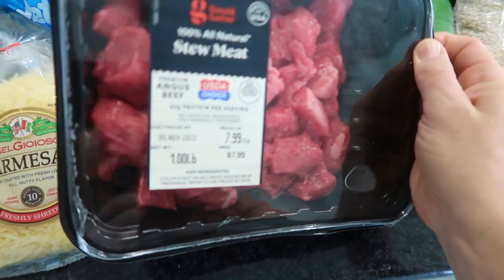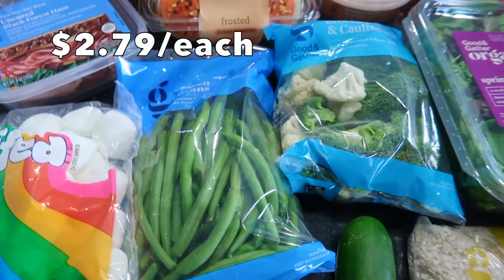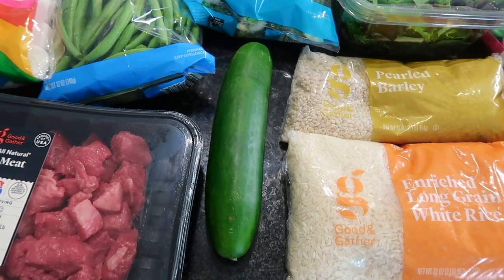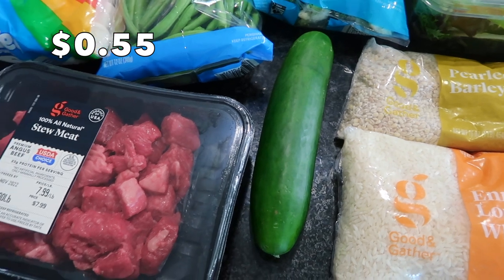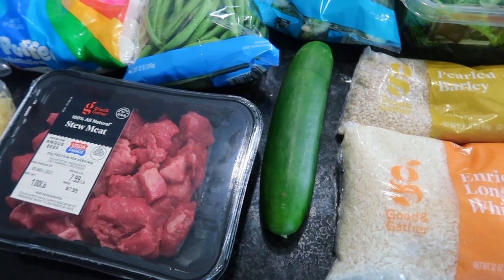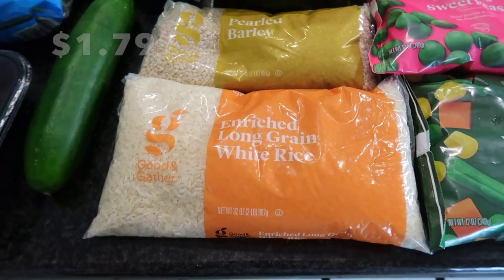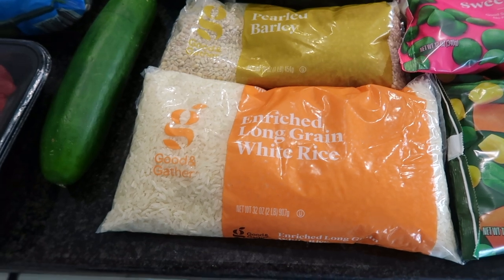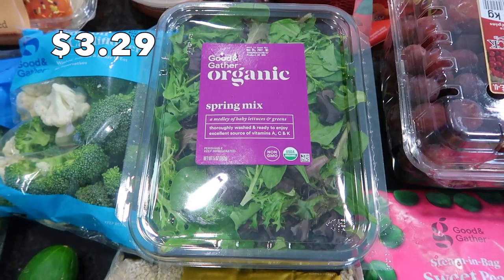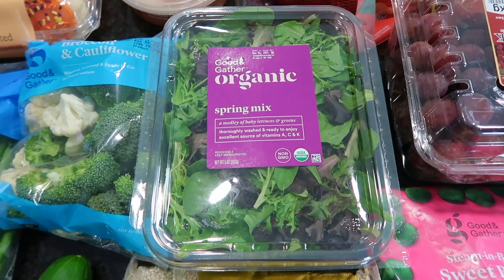We're going to be making some s'mores out back. I have some stew meat here — one pound of stew meat going into that beef and barley soup. I always like having fresh vegetables on hand, so I have some green beans and a bag of cauliflower and broccoli. I have one regular cucumber for lunches next week — I'm going to Costco and I love their English cucumbers, so I just needed the one. I have some white rice, which I always keep in my freezer for Mexican rice dishes or Asian dishes. Some pearled barley for the beef and barley soup tonight, and some spring mix — I always like to have spring mix on hand.